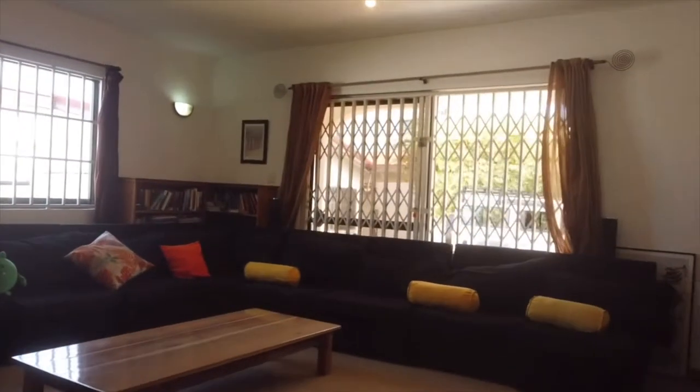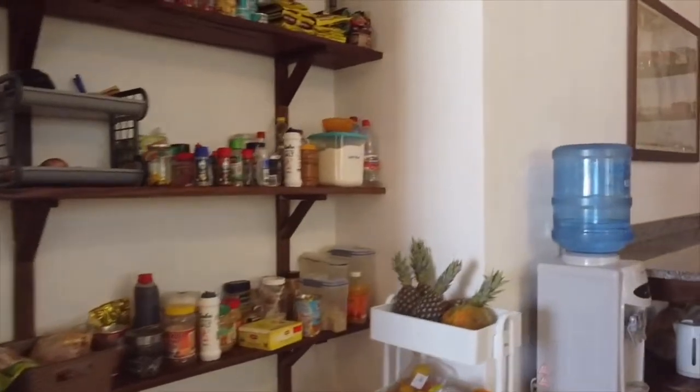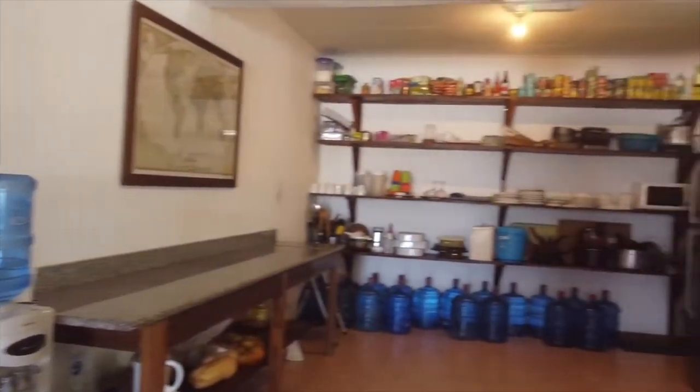Our living area hosts a wide array of project equipment and games, a soft seating area, a TV, DVD player, music system and a bookshare library. Our dining area seats 20 and our kitchen houses most modern conveniences and utensils, multiple fridges, cookers and food storage facilities.